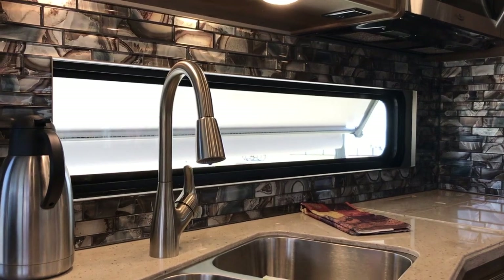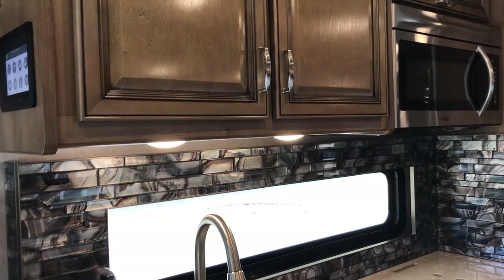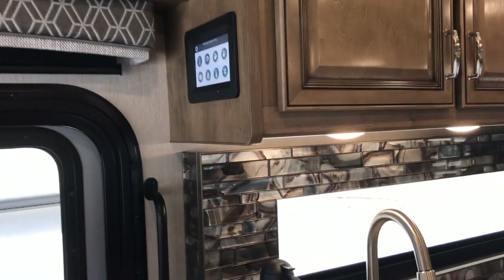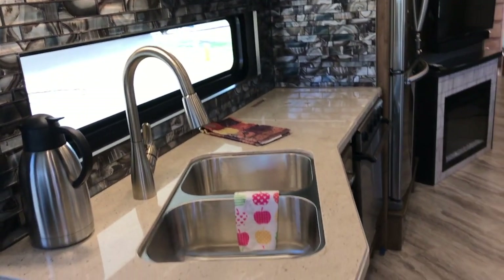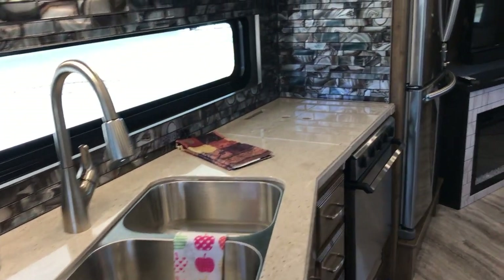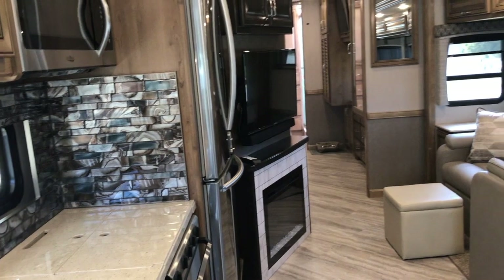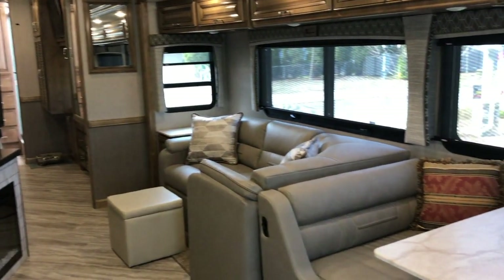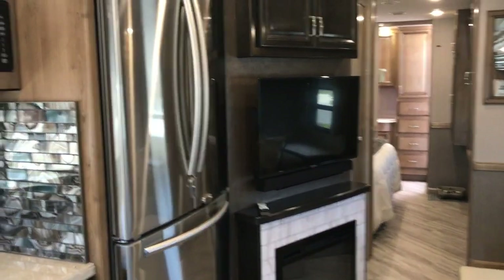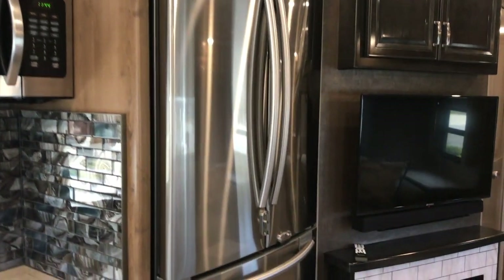Also new for 2020 is this long low window — absolutely gorgeous. If the awning wasn't down you could see the beautiful lake view. Of course there are solid surface countertops, and it has a residential 22-square-foot Samsung refrigerator with ice maker.